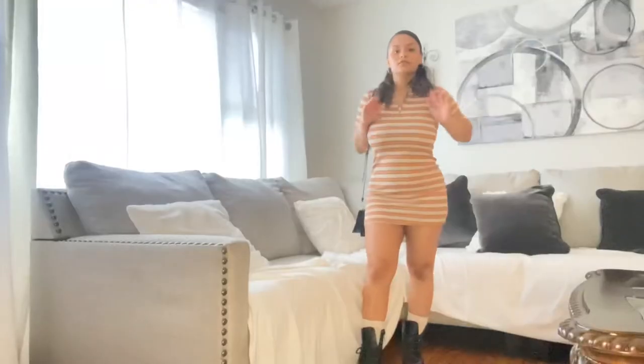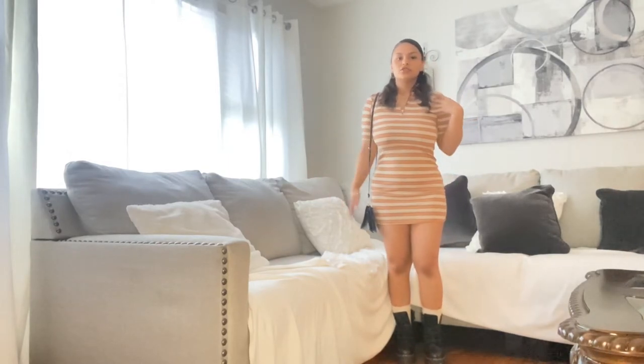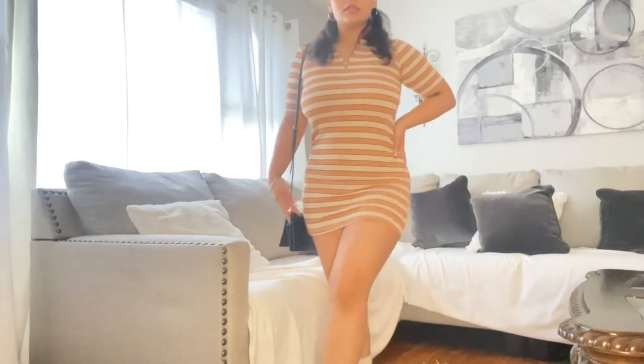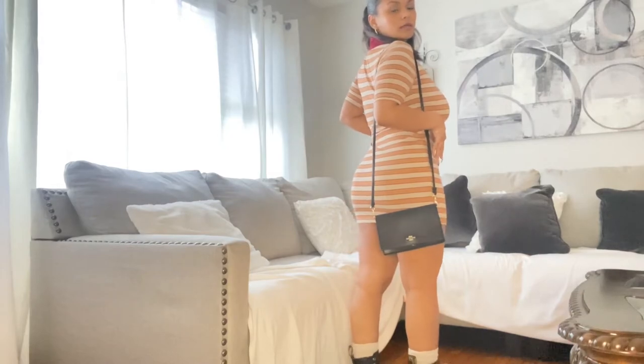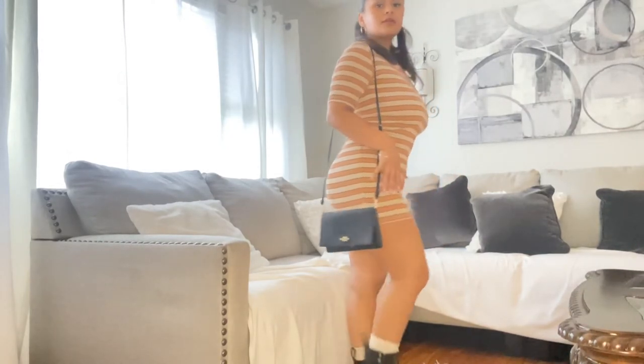So first, I have this cute casual dress — this is more like a fall look — and I have a cute sock to go with it.